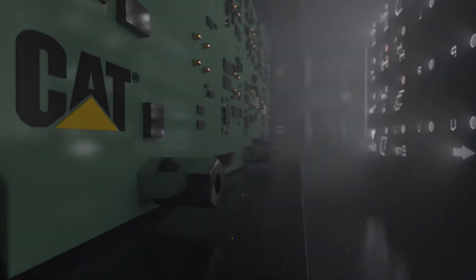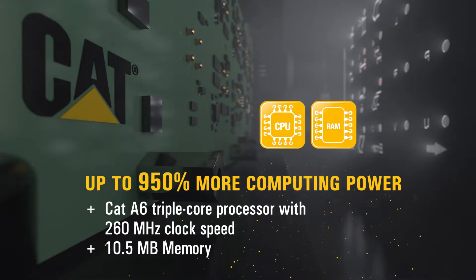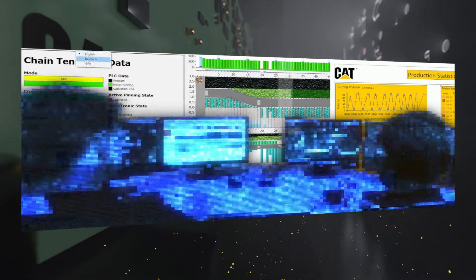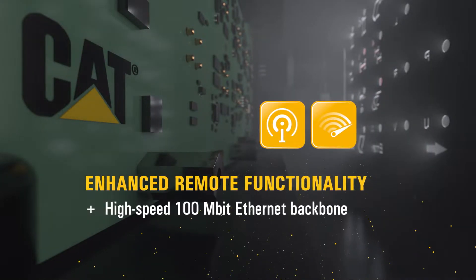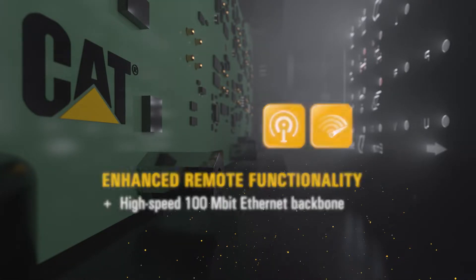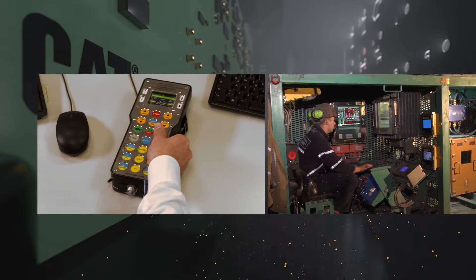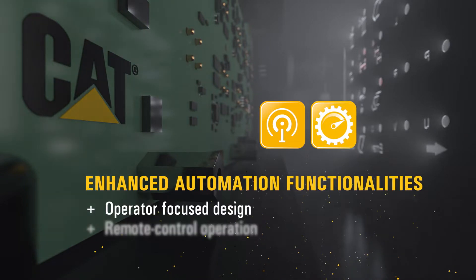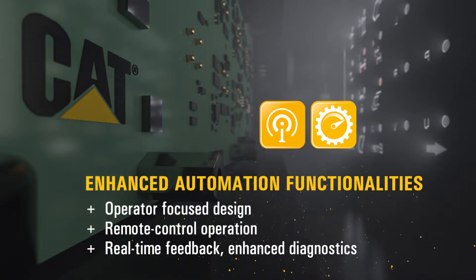The advanced computing power of the PMCR 2.0 turns a mining control into a mining computer. Coupled with our market-leading visualization software applications, the operator is equipped with a complete automation and control solution — whether located on the longwall face or in a remote operating center — providing advanced automation functionality, real-time feedback, and enhanced diagnostics for troubleshooting.